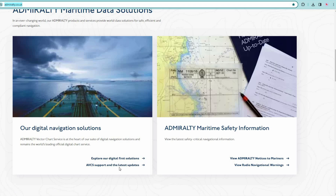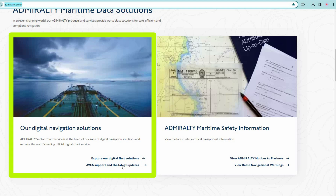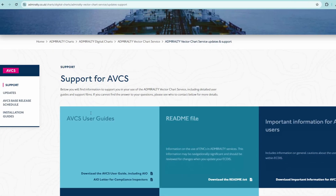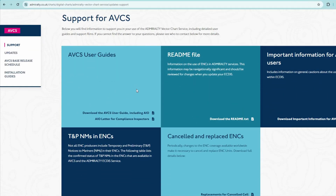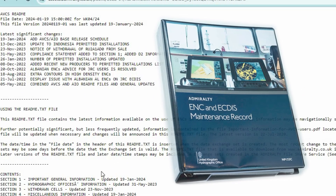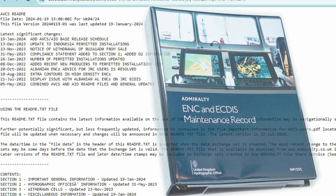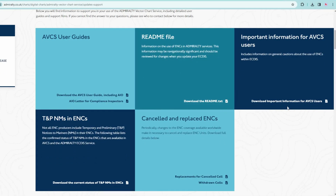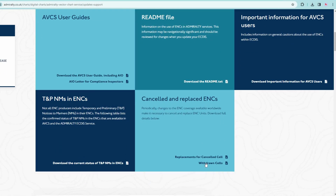Here you will find windows for electronic and paper charts. You can download various documents, including a readme file regarding changes and use of ENCs. This is the file you should attach to the Admiralty ENC maintenance record NP-133C. You can also find the status of T&P notices and information about cancelled and withdrawn cells.